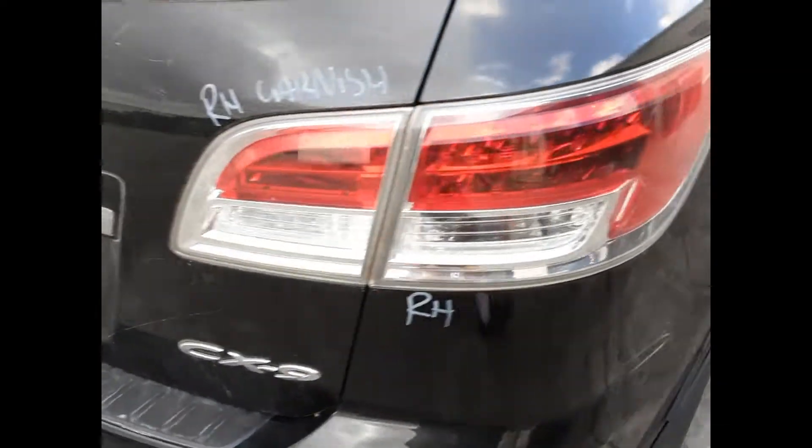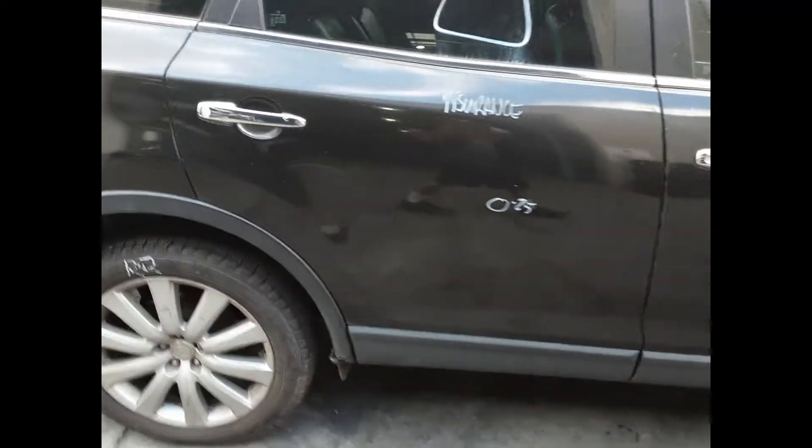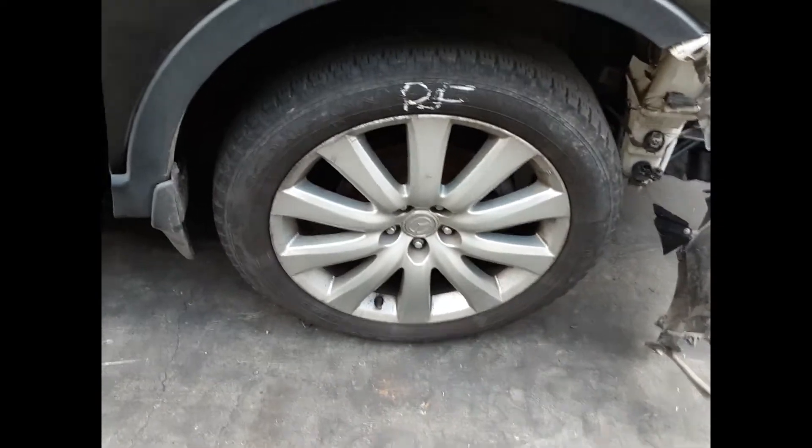Right tailgate garnish, right hand tail light, right rear 20 inch factory alloy mag with a good tire. The right rear door has one small dent. Right power door mirror and a right front 20 inch factory alloy mag with a good tire.